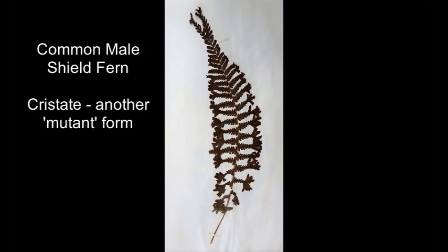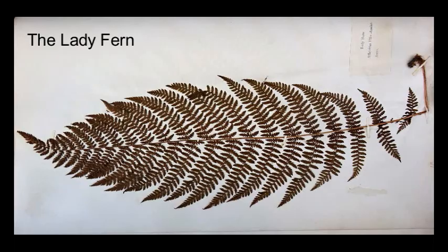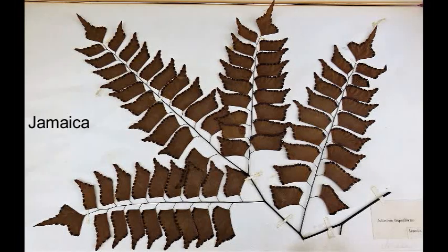In the days of the British Empire, there were British people spread throughout the world. This album alone had over 20 countries represented, where the collector was corresponding with other collectors and they were exchanging specimens.